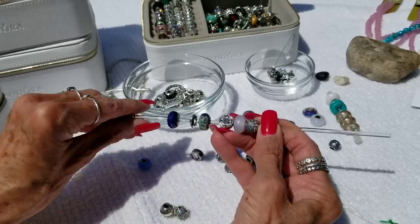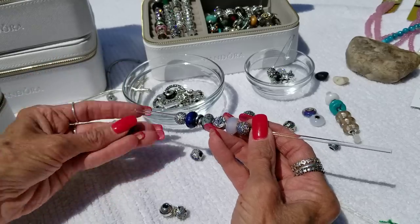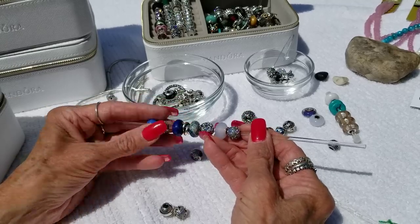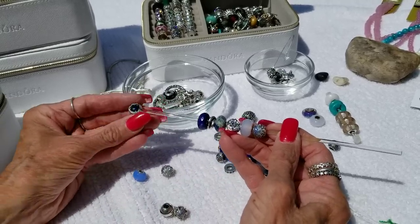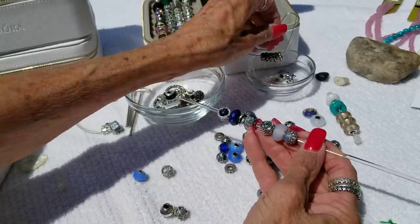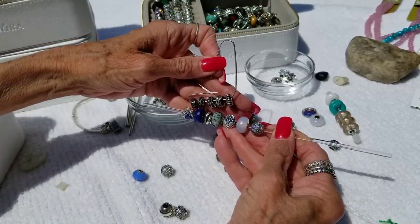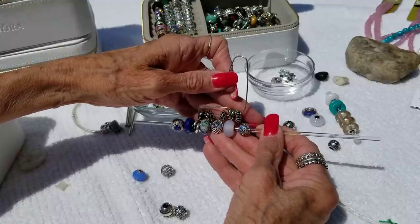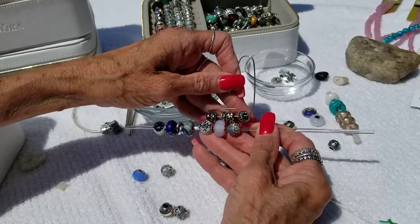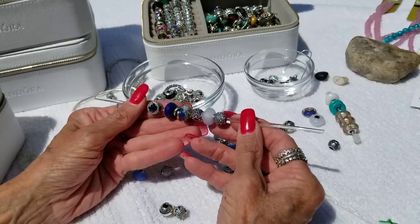And then what did I want? This. And the spacer - or do I want the spacer? And this beautiful thing - I think so. And then what spacer? I couldn't even have that plain one either. I think maybe the plain one there. And maybe this. I don't have enough spacers. This is getting pretty glittery, isn't it?